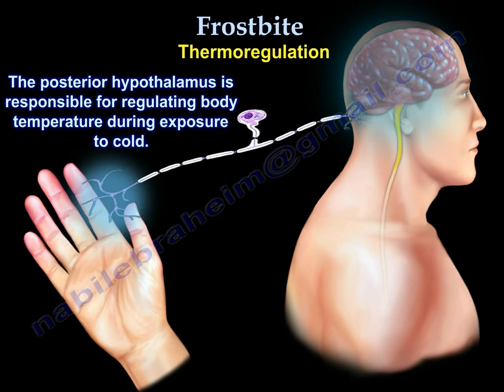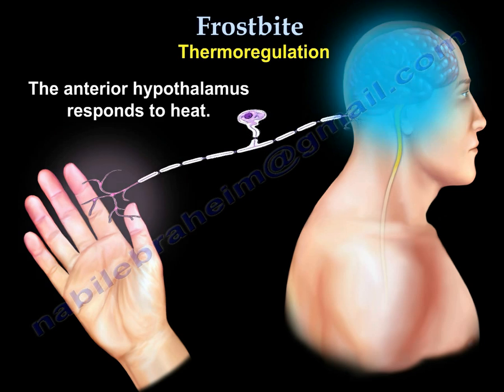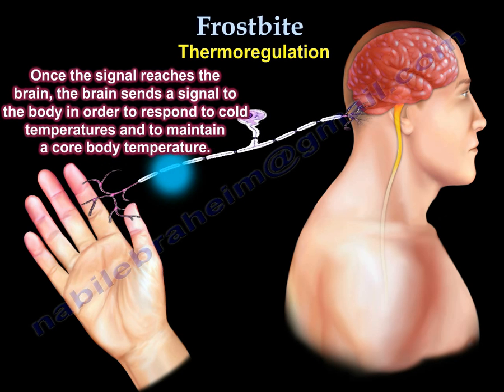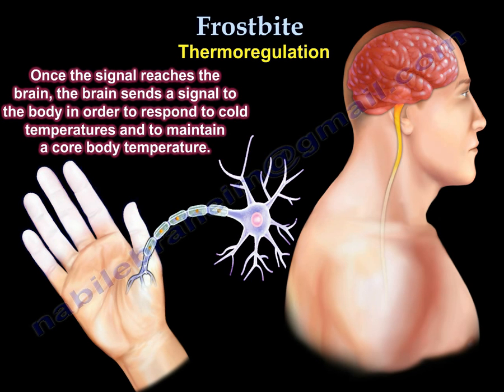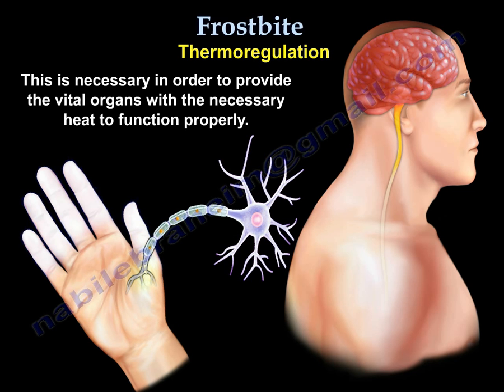The posterior hypothalamus is responsible for regulating body temperature during exposure to cold, while it is the anterior hypothalamus that responds to heat. Once the signal reaches the brain, the brain then sends a signal to the body in order to respond to the cold temperature and maintain a core body temperature. This is necessary in order to provide the vital organs with the necessary heat to function properly.